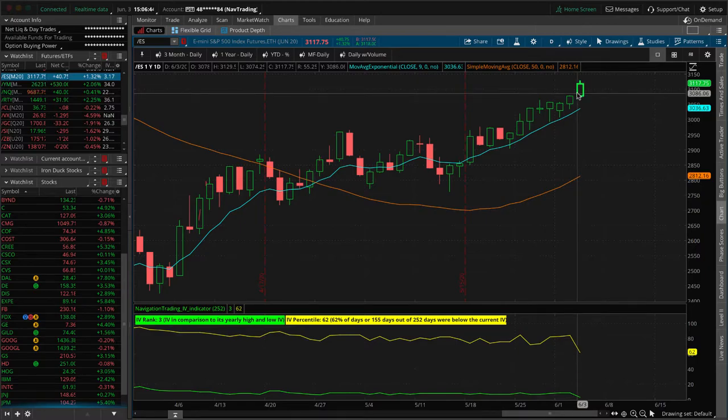Obviously the Fed actions and the stimulus are doing what they wanted. The question is how long will it last. This thing just keeps going higher in the face of all the adversity going on, and at some point it is going to come undone. I'm not saying we're going to crash, but I do still think that we're going to go below the March lows.